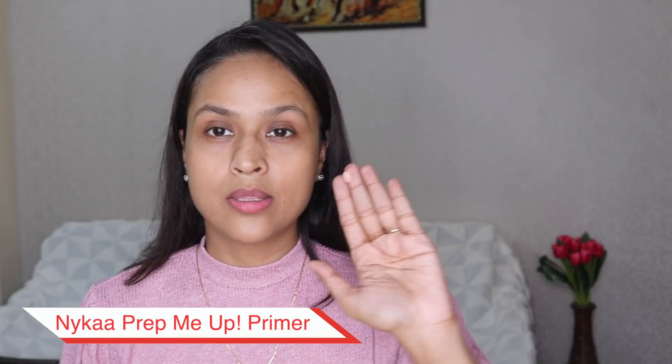I have already moisturized my face and for priming I'm going to use Nykaa Prep Me Up face primer. This is a silicone-based primer and it feels pretty thick and silicone-like. I generally do not wear silicone-based primers but Nykaa only has this primer available, so I thought there is no choice — let's try this one out.